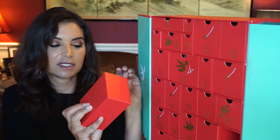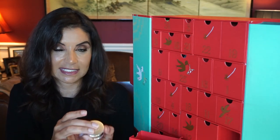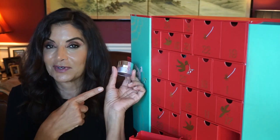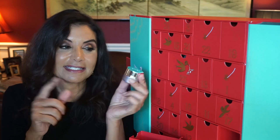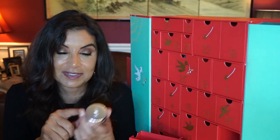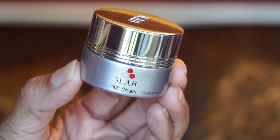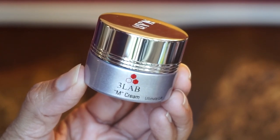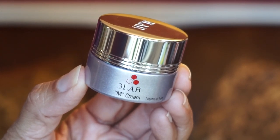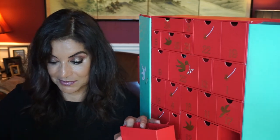Day twenty-three is something from 3Lab — the M Cream. I've tried this before in a sample size and it's really nice but didn't get the full size because it's very pricey. I'm glad I got another one to try. You get 15 mils — this luxurious de-stressing cream works to increase resilience while also giving the skin a natural radiant glow.